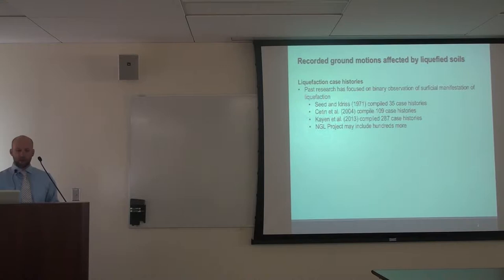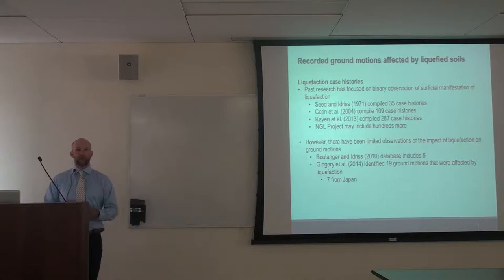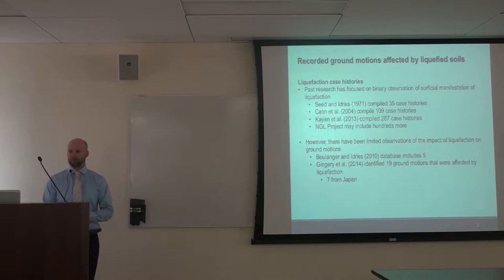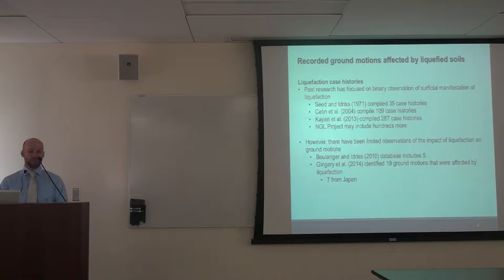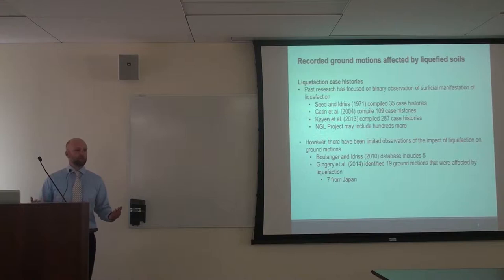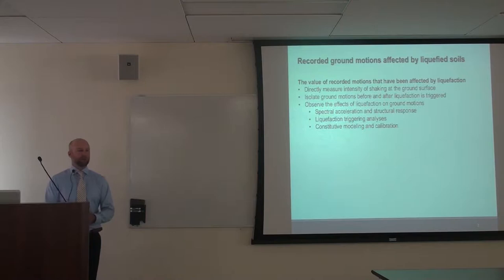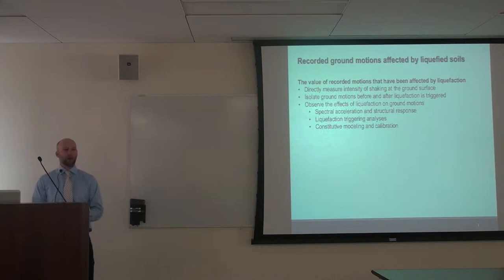Historically, there's been a limited observation of case histories where we actually have recorded ground motions, so we can see what's happening once soils liquefy. Boulanger and Idris in their SPT-based liquefaction procedure had five observations. We've started collecting more — Gingery identified 19 ground motions, and seven of those were from Japan. I'm focusing most of my investigation at sites in Japan — there's a wealth of data there. So why are these particular sites so important for our liquefaction triggering and understanding of the effects or consequences of liquefaction?